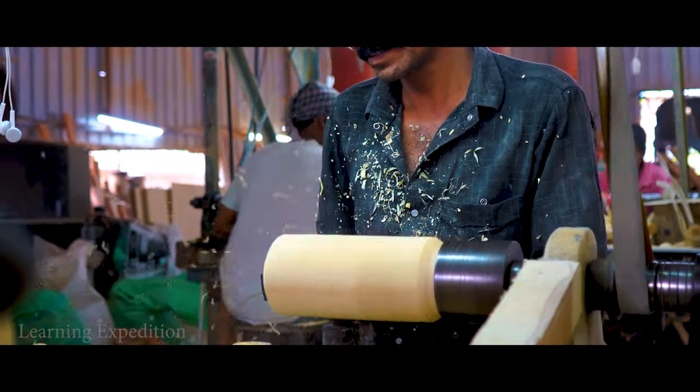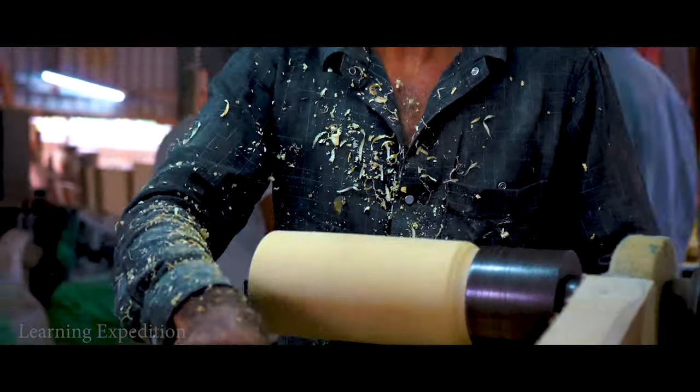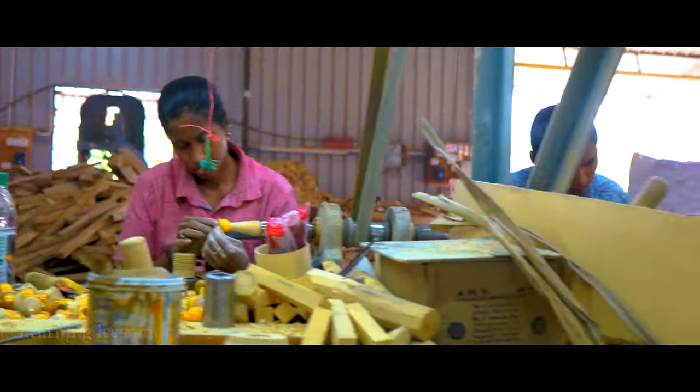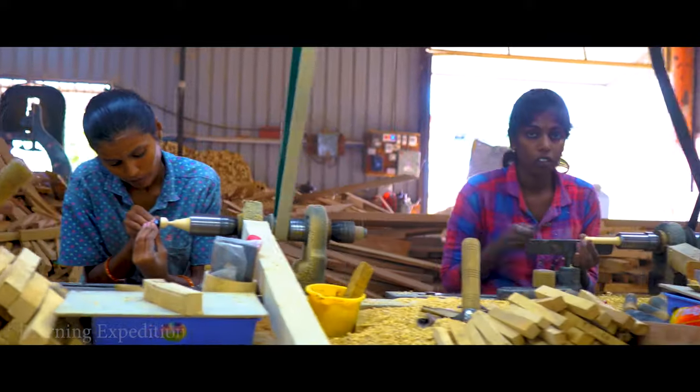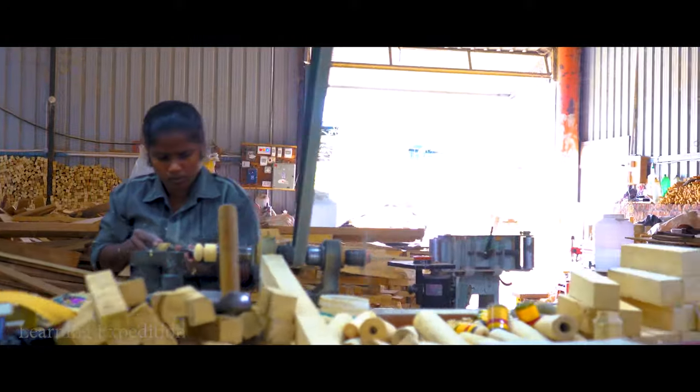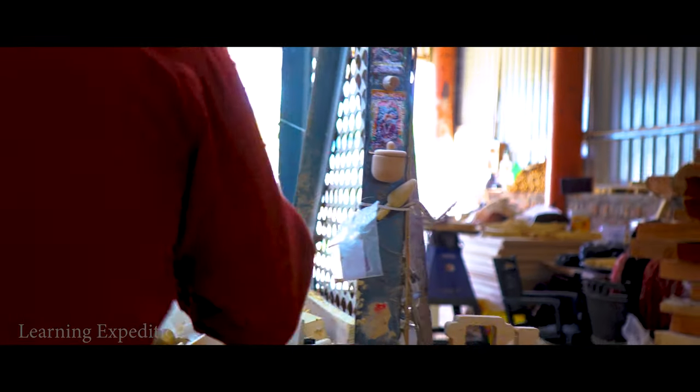Usually handicrafts are made by a single person or small group. Interestingly, Channapatna toy making follows a different system. The industrial units are separated and every part of the process — from cutting the wood to the finishing — is done by different persons, often in different locations.